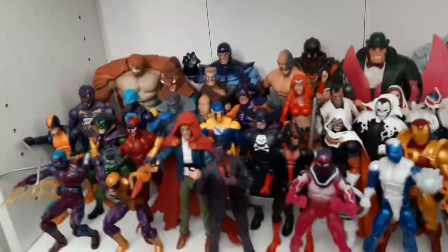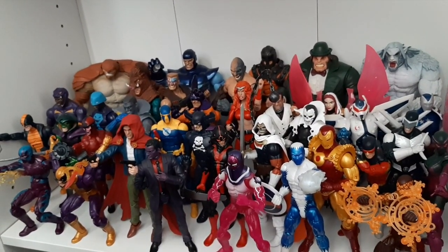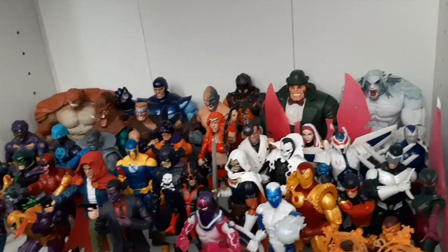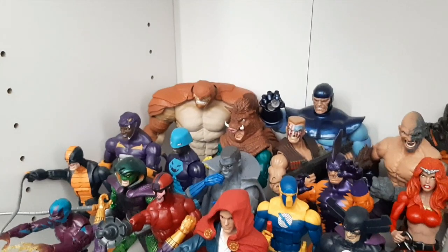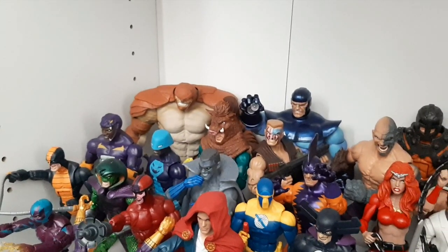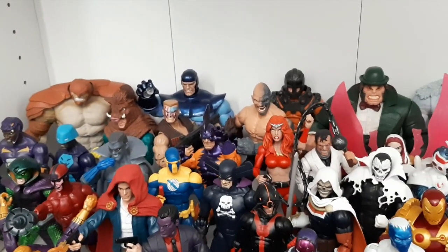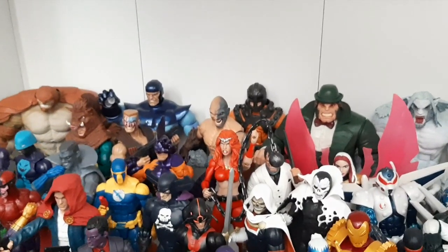Coming down here, we have what I call the Minor Villain Shelf. These are the villains that are like part of the Hood's crew, or ones that are just fodder for villains or heroes to fight — they just aren't the ones with the larger goals. Starting in the back, we've got Armadillo. Razorback — I didn't have him on the Spidey Villain shelf. Controller, Nuke, Tiger Shark, Absorbing Man, and Bulldozer. We need some updated Wreckers because I've only got those two and I want the full team.